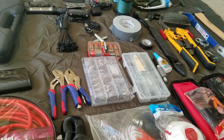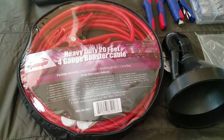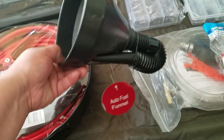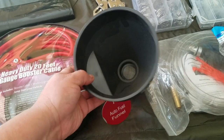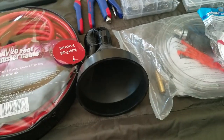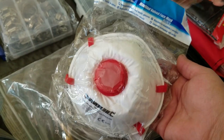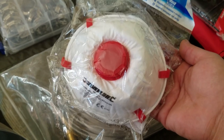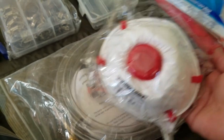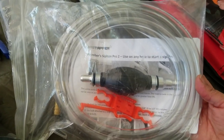I grabbed things from my bug out bags and emergency kits that I'd need in a vehicle emergency, and this is what I came out with. I also have a funnel from the dollar store — literally just a dollar, and it's a nice big funnel. This is just a dust mask, useful whether it's a fire or any other reason you might need one.